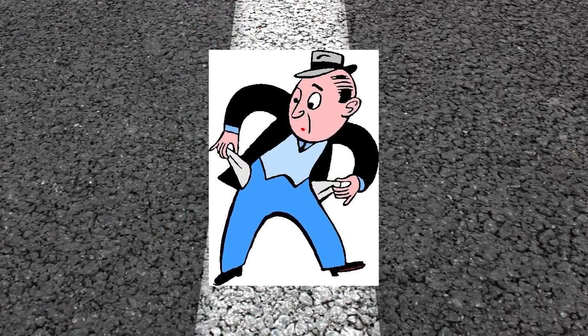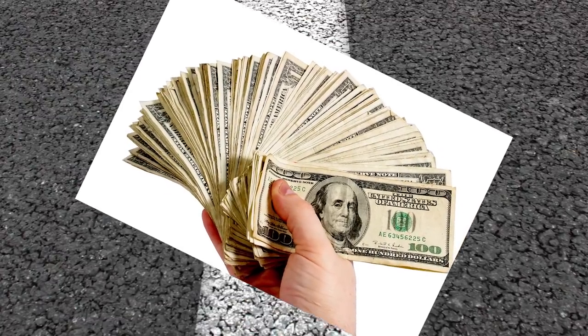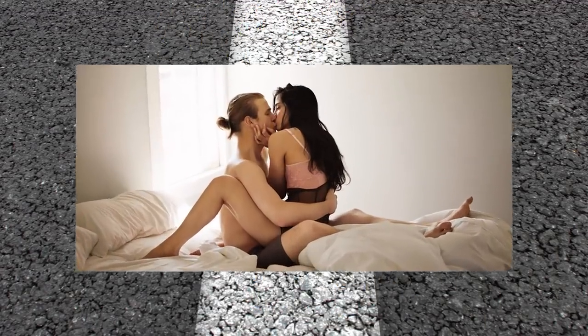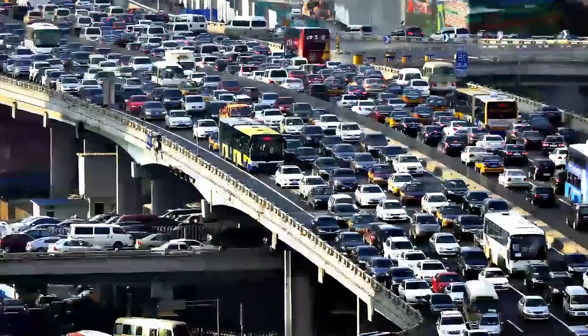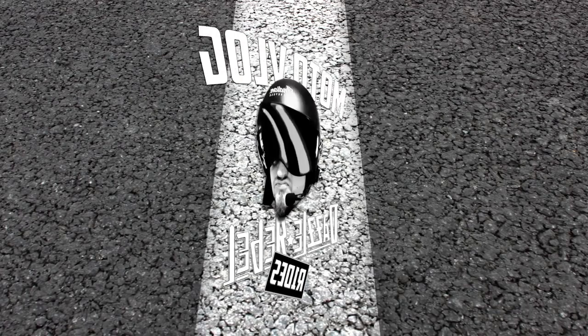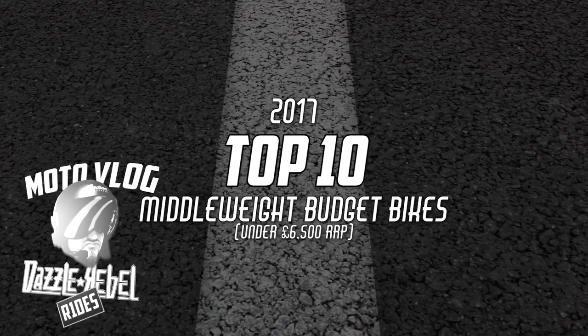Most of us are limited by budget. To some, the thought of spending a fortune on a plaything doesn't make much sense. For others, their chosen ride has to mix weekends of pleasure with the midweek commute. That's where a brand new midsize budget bike could be their perfect partner. You're watching Dazzle Rebel Rides and this is a list of top 10 midsize budget bikes of 2017.